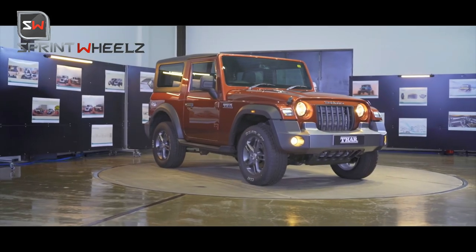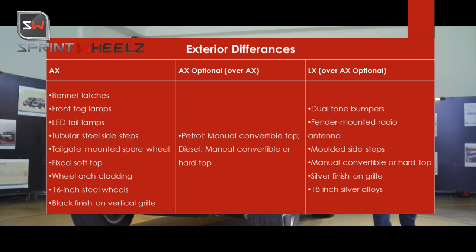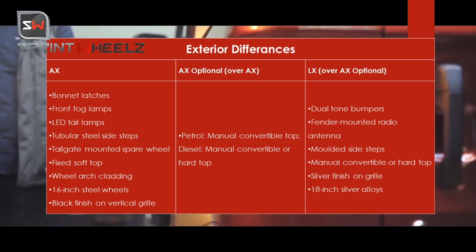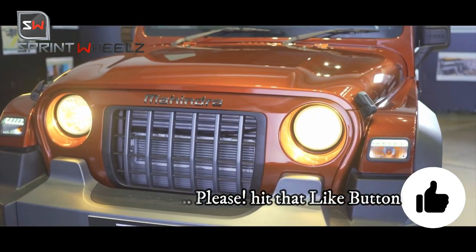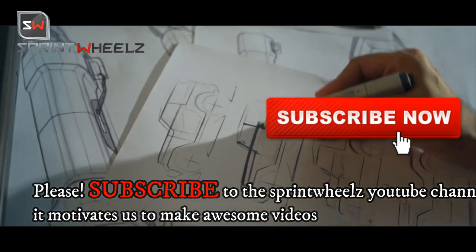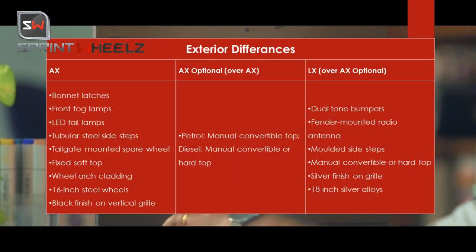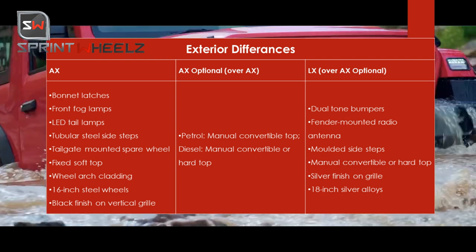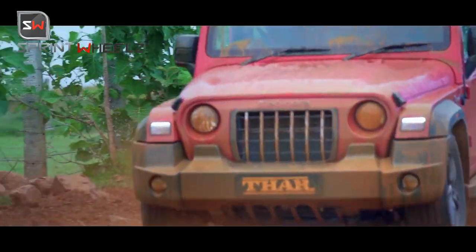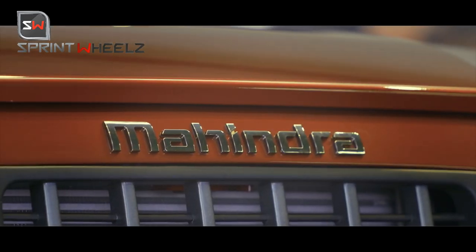Looking at exterior differences: all variants get bonnet latches, front fog lamps, and LED tail lights. For steps, the AX gets tubular steel steps while the LX gets molded side steps in black. Wheels are 16-inch steel wheels. The AX gets a blacked-out grille while the top LX variant gets a silver lining finish grille.